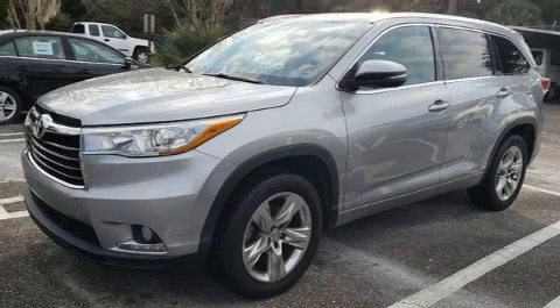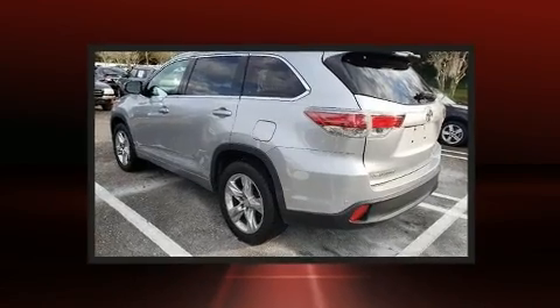The 2015 Toyota Highlander. It features a front-wheel drive platform, an automatic transmission, and a 3.5-liter six-cylinder engine.